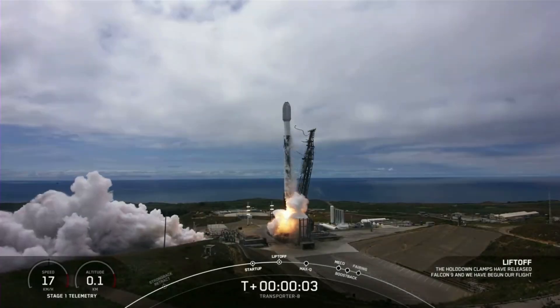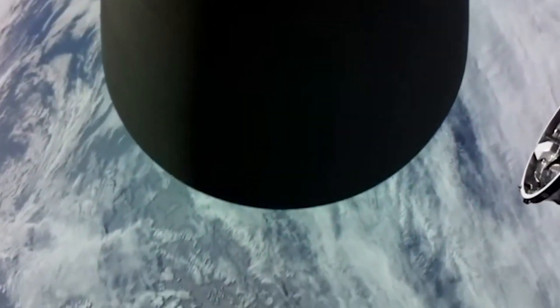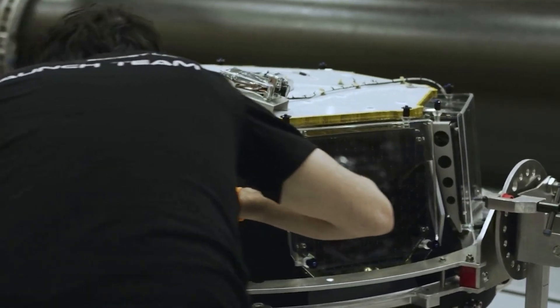Only days ago on the 12th, SpaceX launched another Falcon 9 rideshare mission. This one was very special, however, because it was carrying a space factory from Varda, supported by a host of Rocket Lab technology. This was the first of four missions Rocket Lab is a part of, and so far the results are very promising.